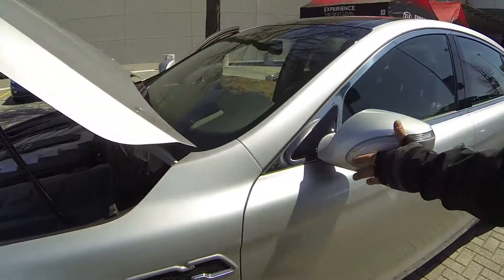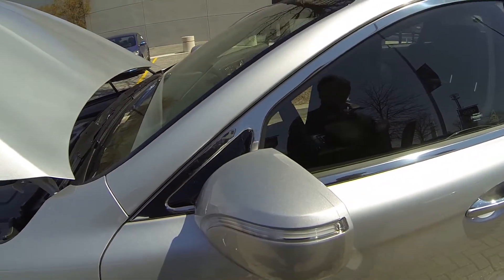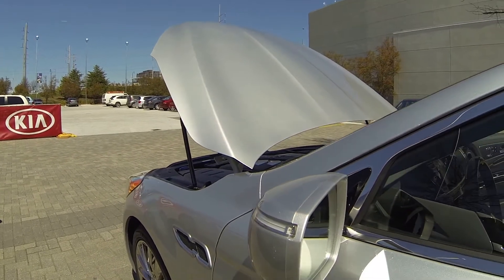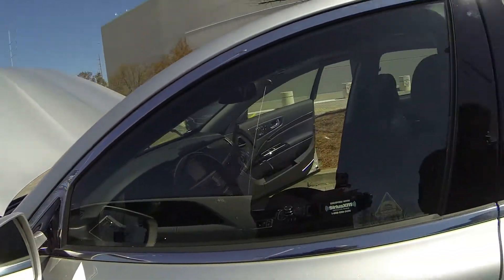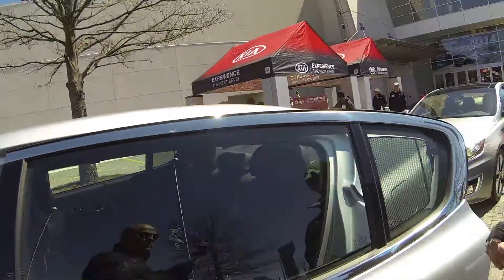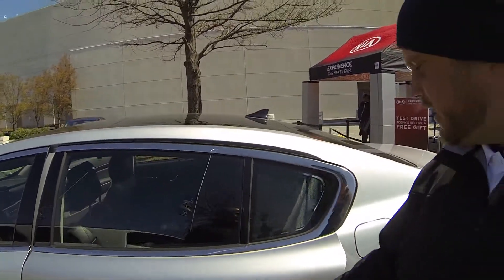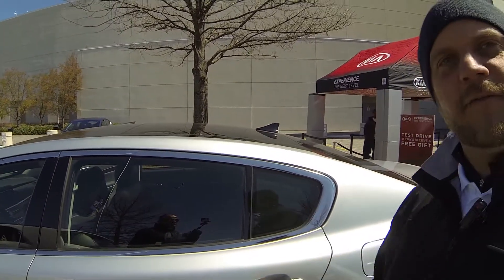As you walk around, we have the turn indicators here on the side of the mirrors, and auto-dimming mirrors too. We have the blind spot monitoring symbol there as well. One of the cool features I like is the soft-close doors — as opposed to slamming the door shut, you can just place it and it closes right for you.